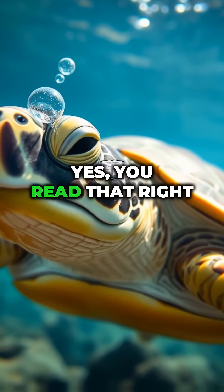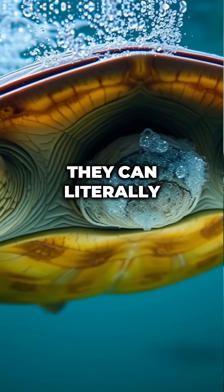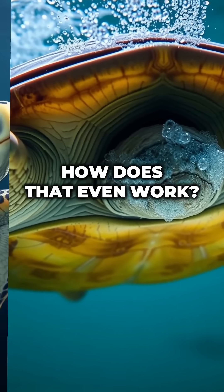Turtles can breathe through their butts. Yes, you read that right. Some turtles have a secret superpower — they can literally breathe through their butts.